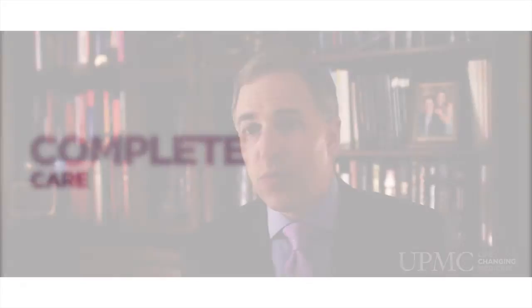We at UPMC were the first in the region to perform the Kyphoplasty procedure. We have well over a decade of experience in treating patients with compression fractures using this technique, and have treated literally thousands and thousands of patients with the balloon Kyphoplasty procedure. But probably most importantly, we have the ability to look at the underlying reasons for the fractures and treat those underlying causes.